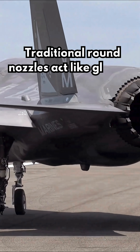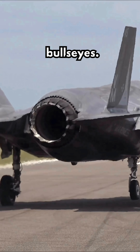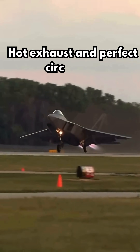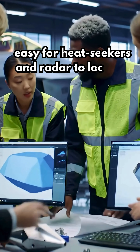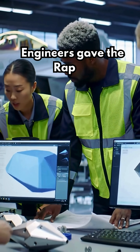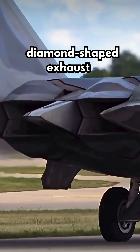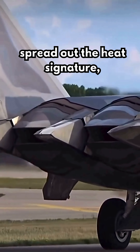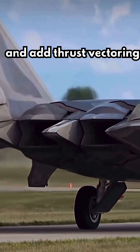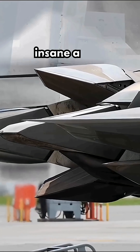Traditional round nozzles act like glowing bullseyes — hot exhaust and perfect circles are easy for heat seekers and radar to lock on. Engineers gave the Raptor diamond-shaped exhausts. They scatter radar waves, spread out the heat signature, and add thrust vectoring control for insane agility.